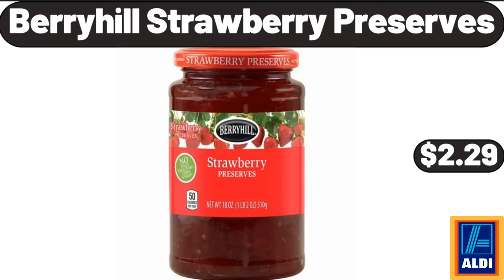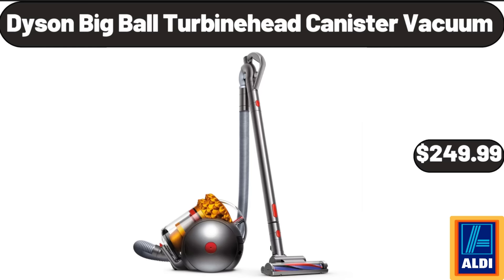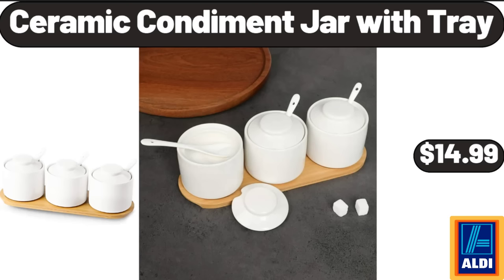Berryhill Strawberry Preserves, $2.99. Dyson Big Ball Turbine Head Canister Vacuum, $249.99. Ceramic Condiment Jar with Tray, $14.99.